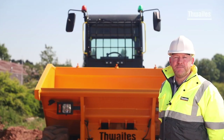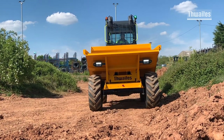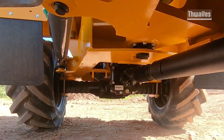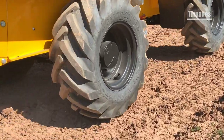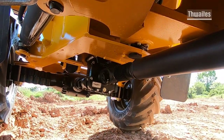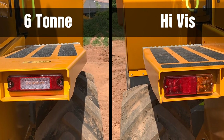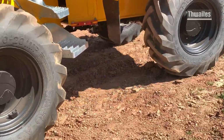Let me show you the design features built into this Thwaites dumper to improve stability and traction on-site. Thwaites were the inventors and first to fit a three-point kinglink, giving articulation and oscillation for better stability and traction for enhanced safety on-site. Designed by Thwaites in the early 1970s, the design has yet to be bettered. With an axle configuration fitted from a nine-tonne Thwaites dumper, operators are assured of ultimate stability and the safest ride.